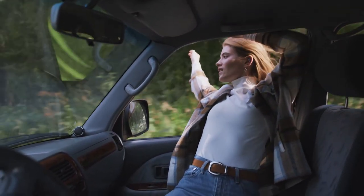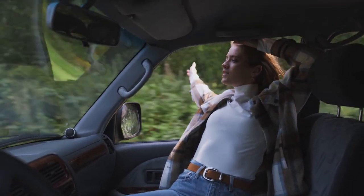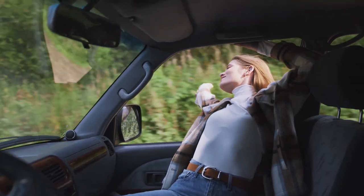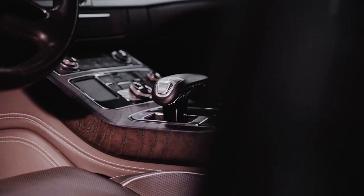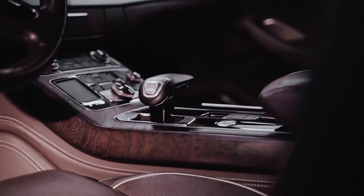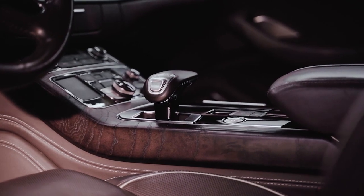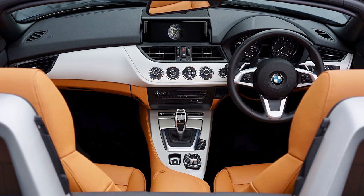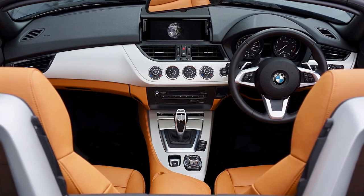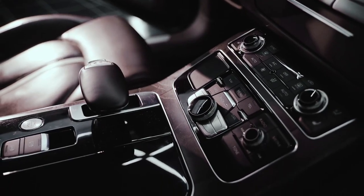Sometimes it can feel like we spend more time in our cars than in our actual homes, which is why it's important to make sure your car is as comfortable as possible. From keeping your vehicle an organized, garbage-free zone, to making sure it's easy to safely navigate to your destination. In today's roundup, we picked some of the best car accessories for your car. All the links to the products are in the description below.